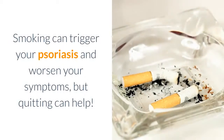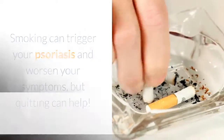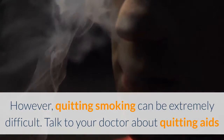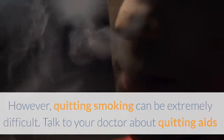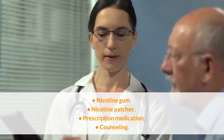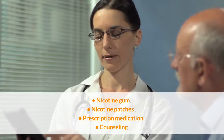Quit smoking if you do. Smoking can trigger your psoriasis and worsen your symptoms, but quitting can help. Quitting smoking can be extremely difficult, so talk to your doctor about quitting aids that can make the process easier, such as nicotine gum, nicotine patches, prescription medication, or counseling.